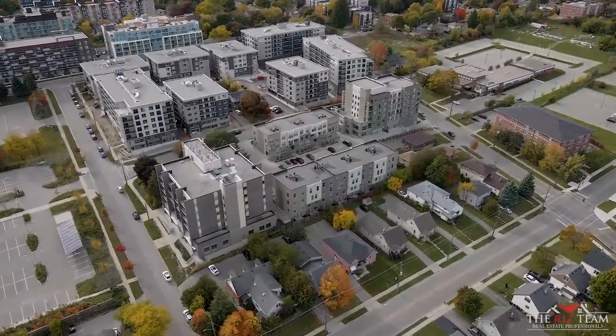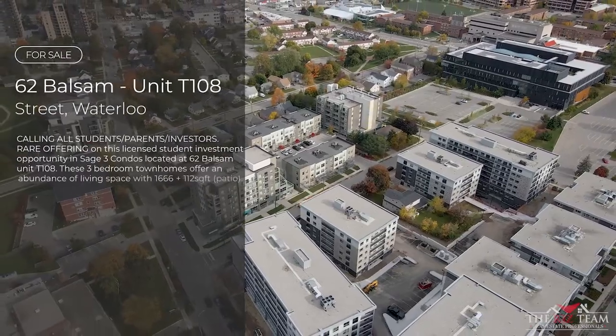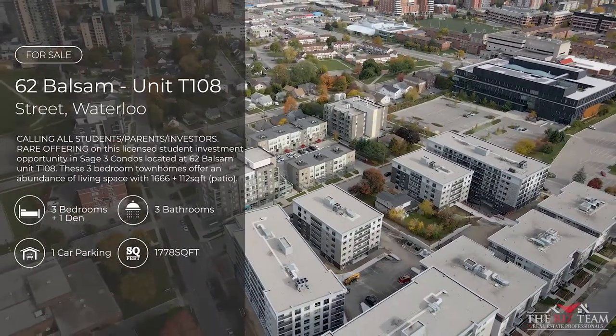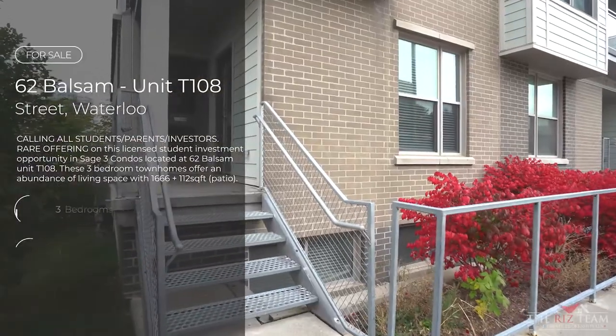Are you looking for that perfect fully furnished student accommodation that is steps to Wilfrid Laurier and walking distance to the University of Waterloo? Or perhaps you're an investor looking to add a great property to your portfolio?